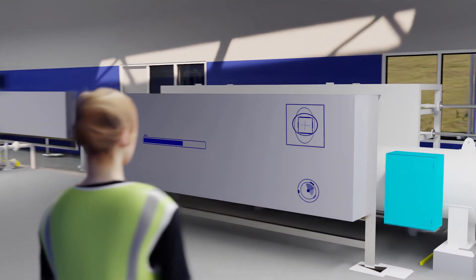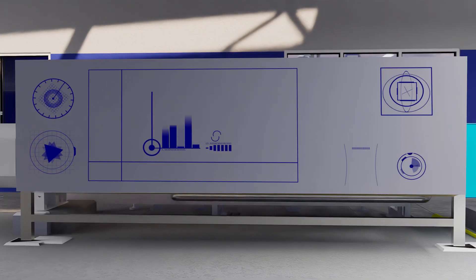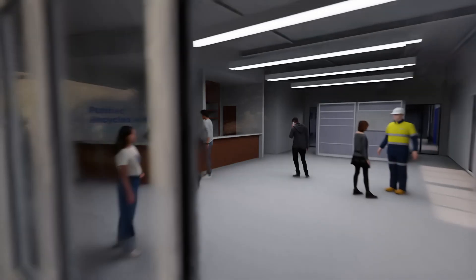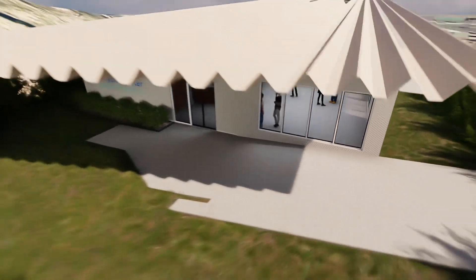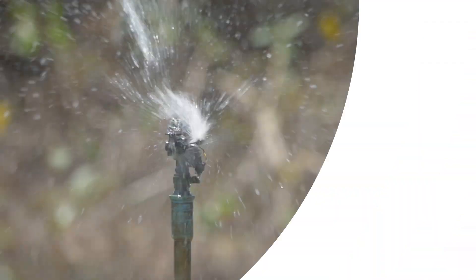All our treatment processes have continuous online monitoring to ensure all performance parameters are maintained. Any water not meeting our guidelines is diverted and not supplied. Water produced here at the PRW demonstration plant will be used on site for cleaning and irrigation.